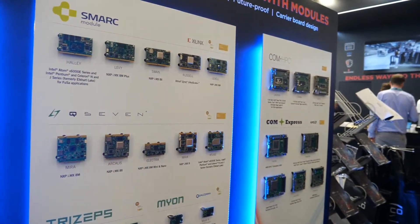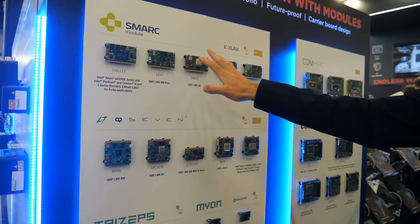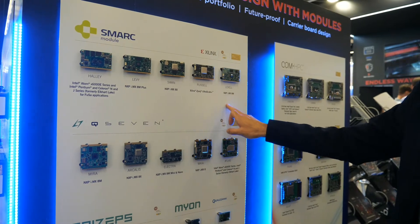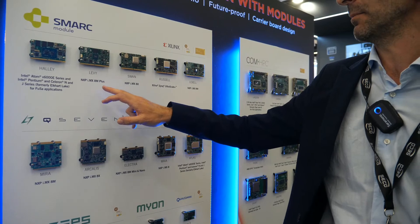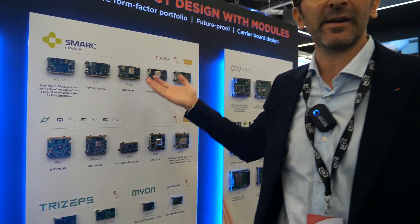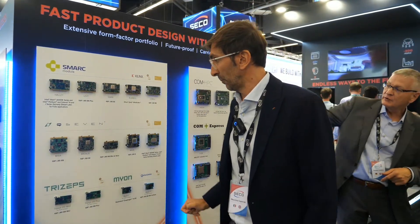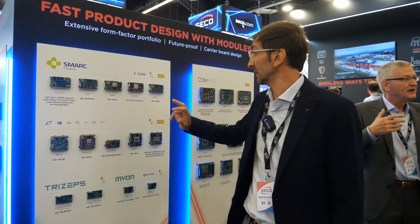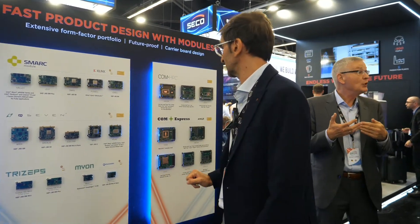We have a complete set of smart modules and Q7 modules for Intel and NXP solutions. For NXP, we have the iMX 8M Plus which integrates an NPU for AI acceleration with 2.4 TOPS capability, along with the iMX 8X, 8M, and the Xilinx Zynq UltraScale.